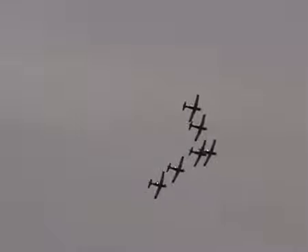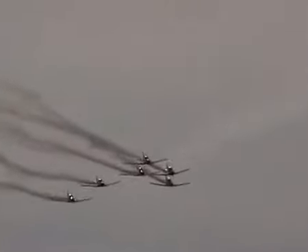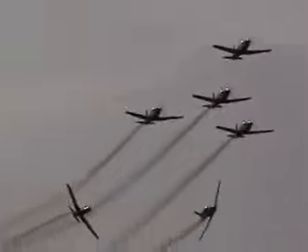From the front now, the team's setting up for the next manoeuvre, the Concorde Loop and Pairs Split. You'll see Roulettes 5 and 6 depart the formation at the beginning of the manoeuvre. Here goes Roulettes 5 and 6.